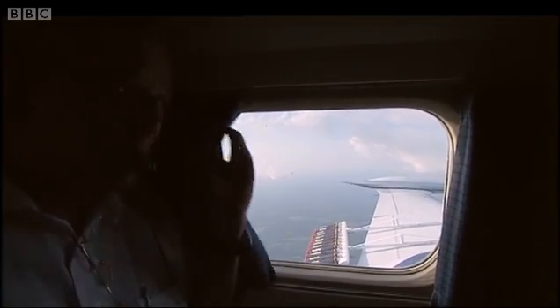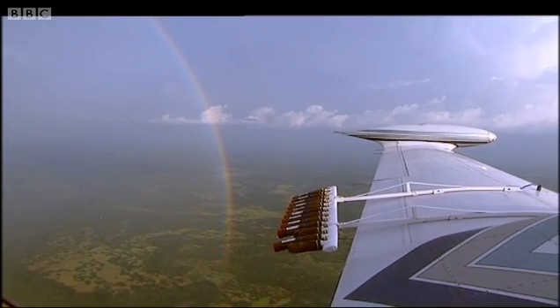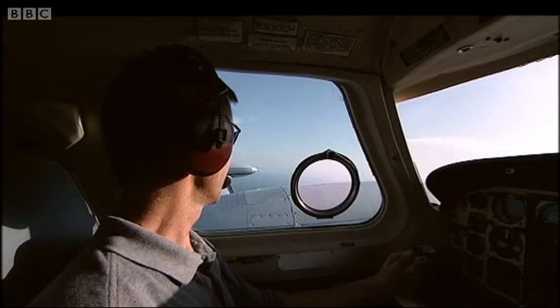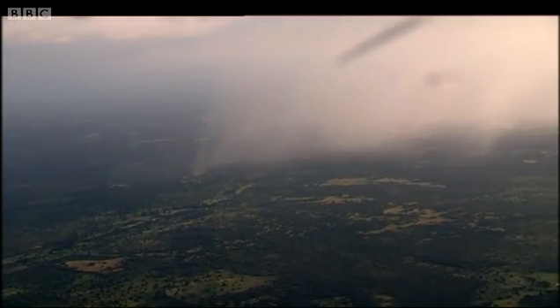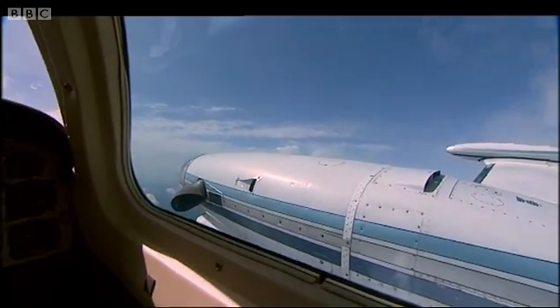Oh, there's a rainbow up front here. Weather modification today is an increasingly precise science which can reap huge benefits for the many countries that suffer from severe water shortages.